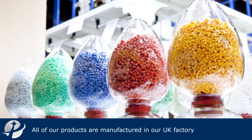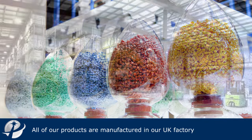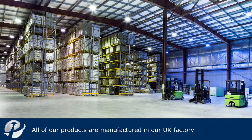All of our products are manufactured here in our UK factory. We don't import or outsource like many of our competitors, which means that we can maintain our own high standards in-house.